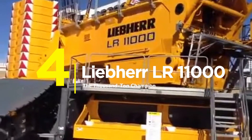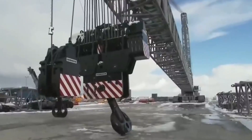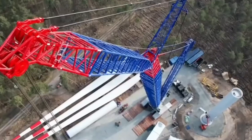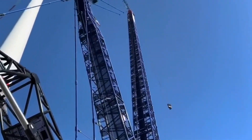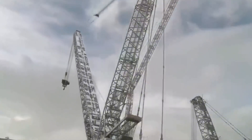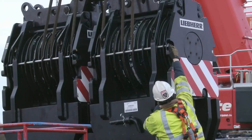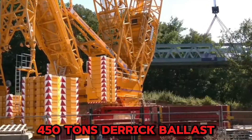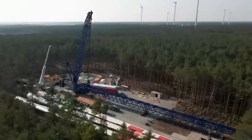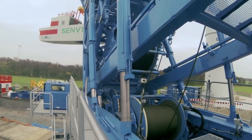Number 4: The Liebherr LR11000. Imagine hoisting 1,000 tons today, then waking up tomorrow and doing it again. Built for wind farms, ports, and massive industrial projects where ordinary cranes surrender, the boom stretches 168 meters and lifts massive loads at an 11-meter radius — perfect for tight refineries or crowded port operations. V-frame folding ballast and VarioTray detachable counterweights let you adjust ballast on the fly, cut transportation requirements in half, and set up faster than anyone thought possible. A 505-kilowatt diesel engine and 450-ton derrick ballast round it out. Investment cost is $5 to $7 million.